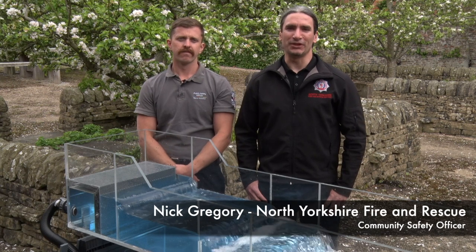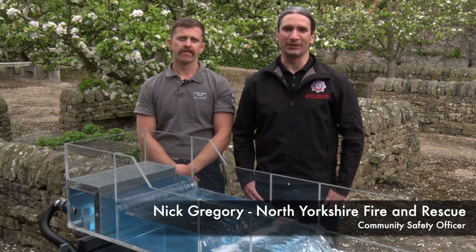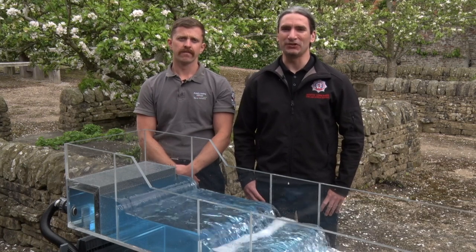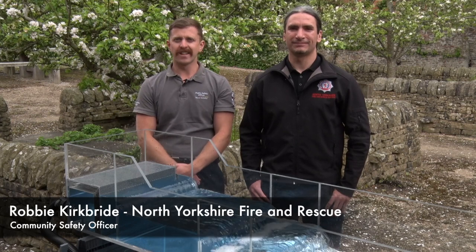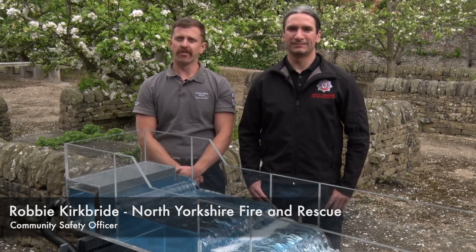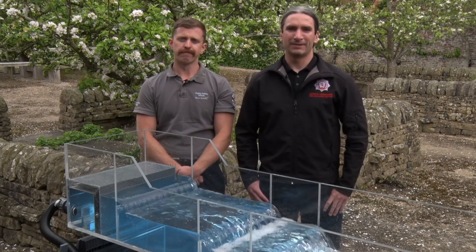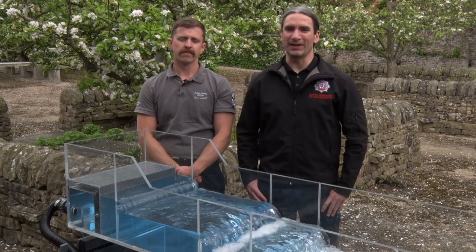Hello everyone, we're here to introduce our water safety demonstration tank, also known as a water safety flume, which we've created in partnership with JBA Trust. The inserts we've created are designed to represent specific water safety hazards — some man-made and some natural — which can be found throughout the country. We will now pass you over to Alex and Bridget from JBA Trust who will demonstrate each of the hazards.